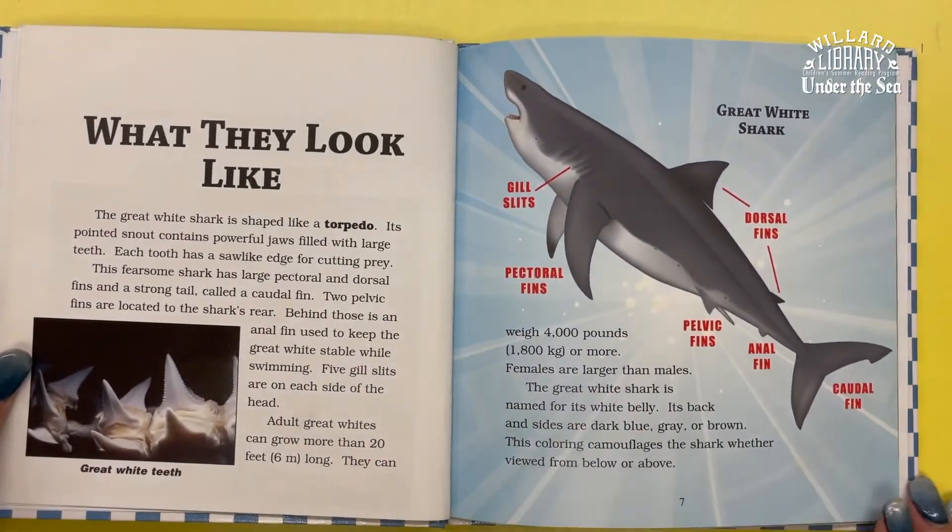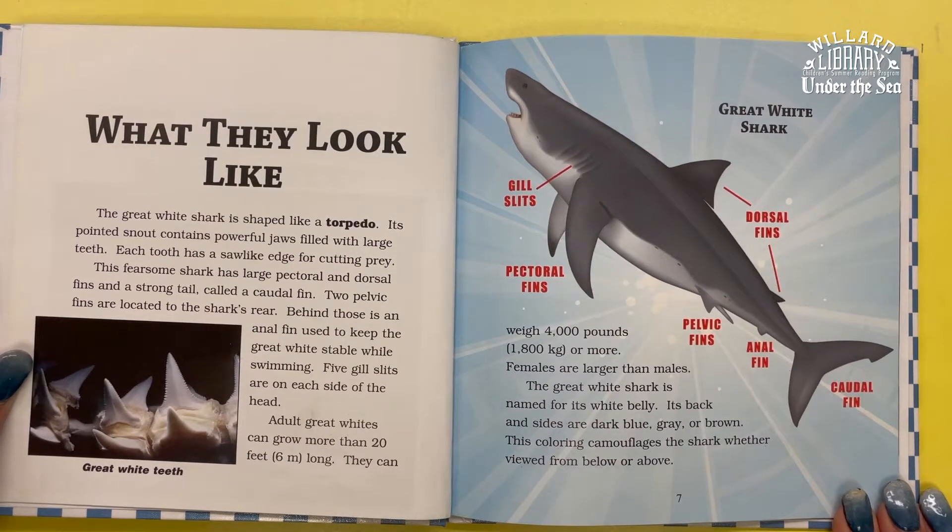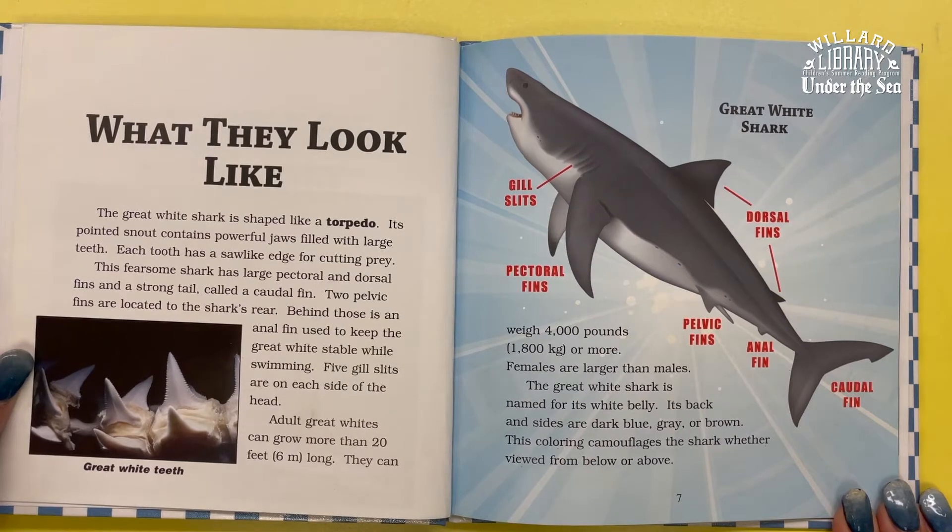The Great White Shark is shaped like a torpedo. Its pointed snout contains powerful jaws with large teeth. Each tooth has a saw-like edge for cutting prey. This fearsome shark has large pectoral and dorsal fins and a strong tail called a caudal fin. Two pelvic fins are located to the shark's rear.